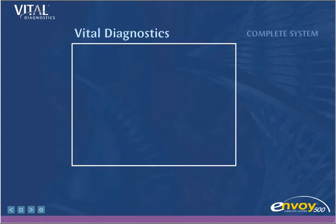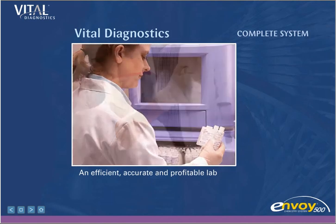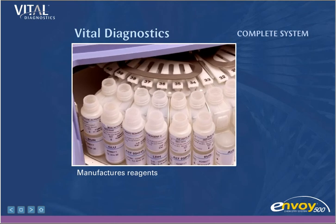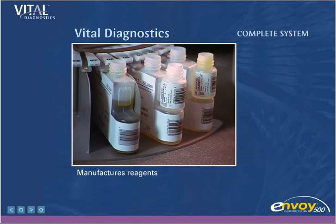Vital Diagnostics. Building an efficient, accurate, and profitable lab comes from choosing a complete package of equipment, reagents, support, and consulting. Vital Diagnostics manufactures its own line of validated and optimized reagents for the Envoy 500. This ensures quality results, maximum performance, and the highest value.